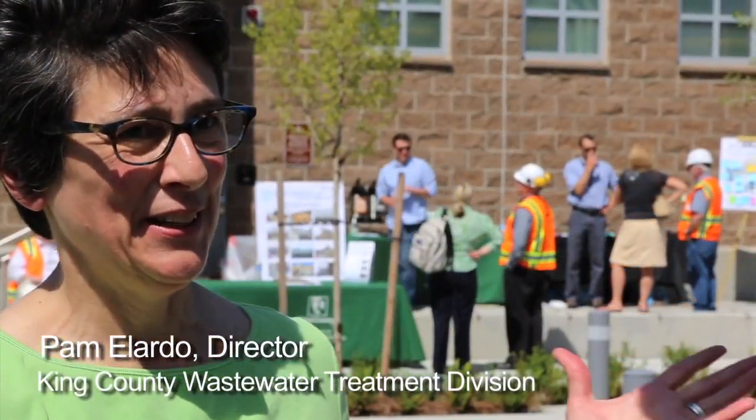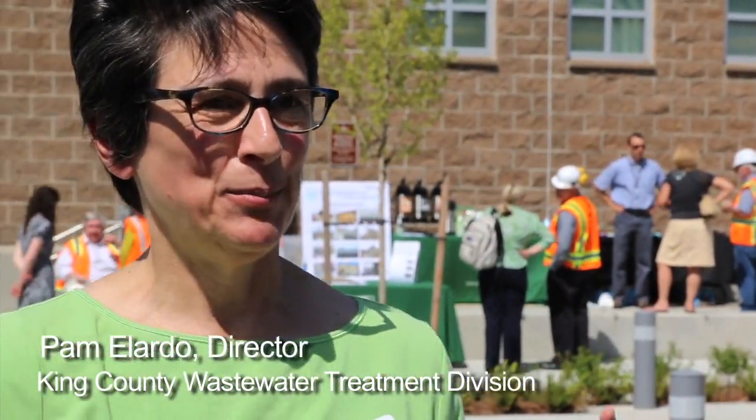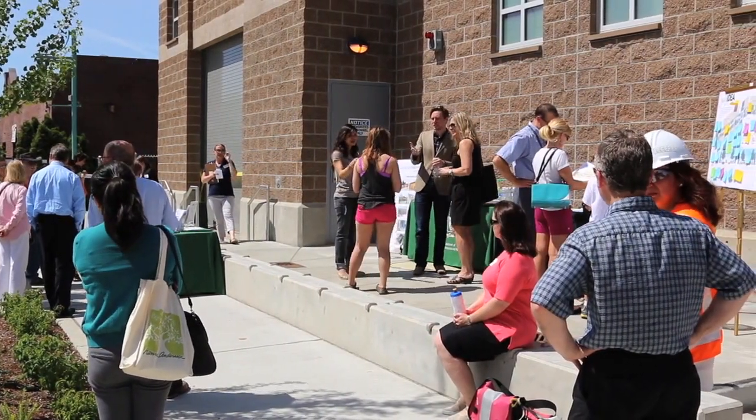We are here at the King County pumping station in the city of Kirkland, and we're celebrating today the completion of the construction of this fine facility and turning it over officially to our operations staff so that we can treat wastewater for the region and for the city.